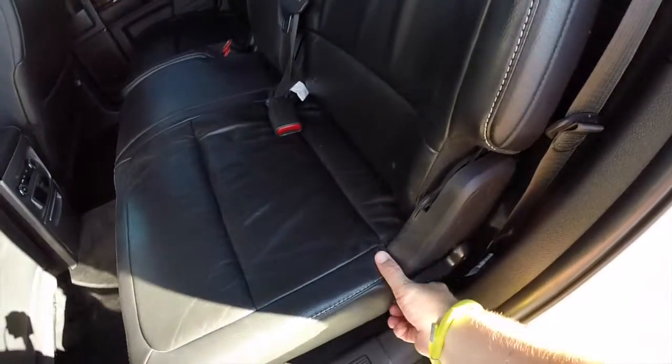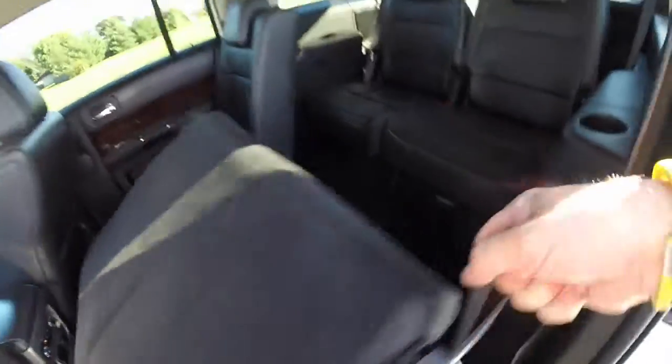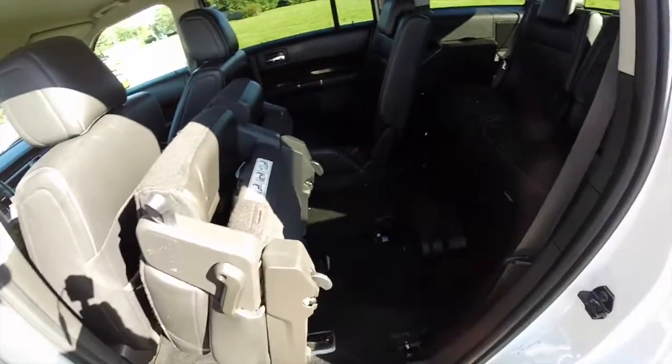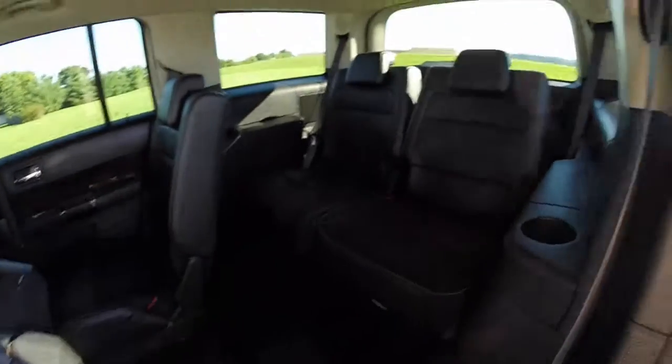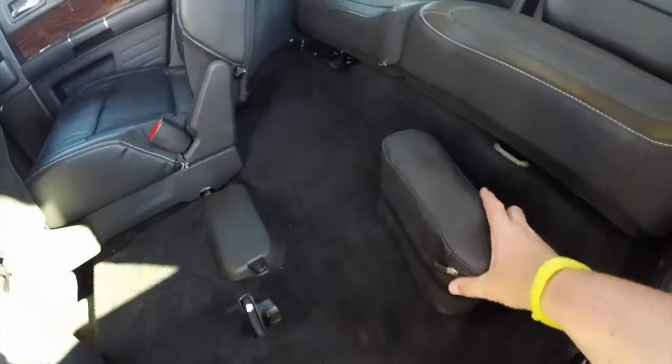Accessing the third row seat. The third row seats two across. Each passenger has their own cup holder and their own storage bin. This vehicle is also equipped with an inflation kit.